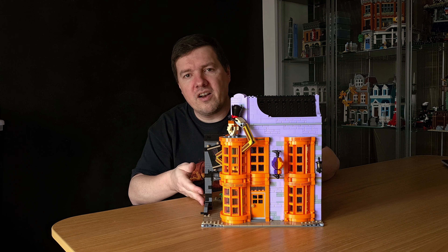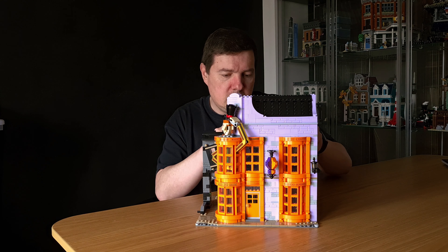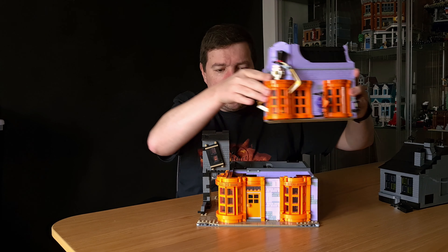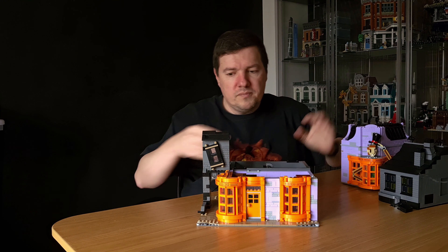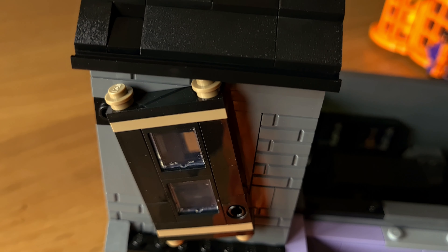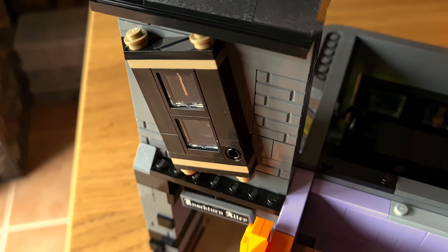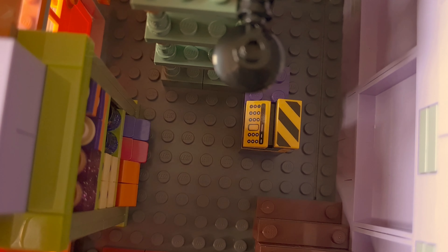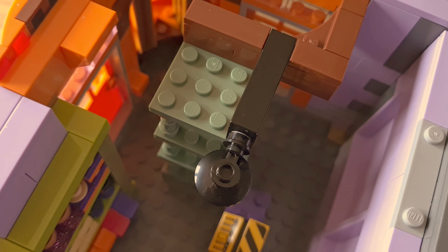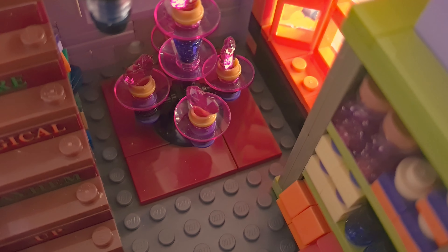Now let's look at the inside. Just like in the Flourish and Blotts building, only the ground floor is shared between the two stores. Removing the upper floors — on the Knockturn Alley entrance I didn't create any split and left it attached to the ground floor. For the Weasley's Wizard Wheezes ground floor, I kept it basically the same as the original design from the LEGO set.